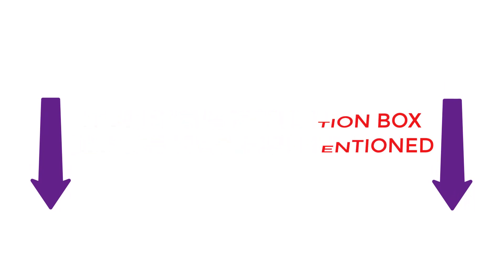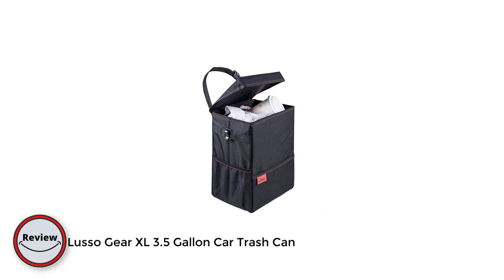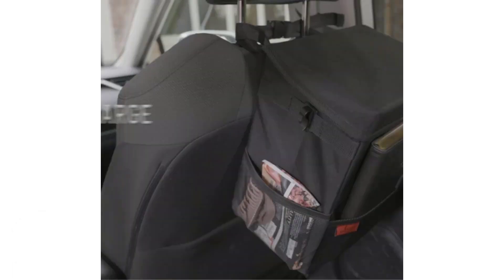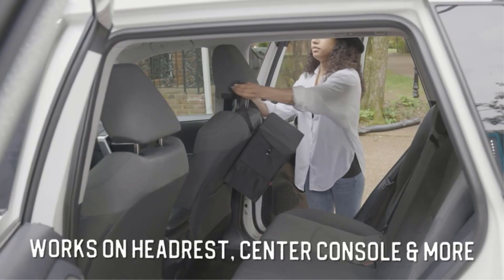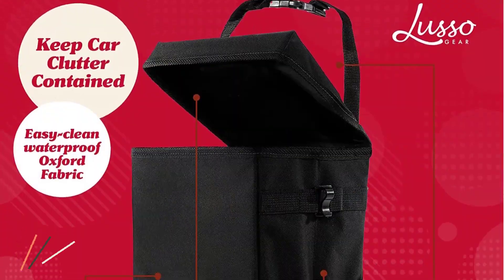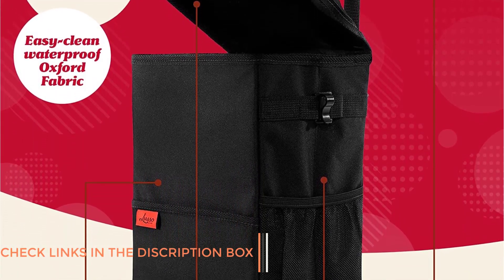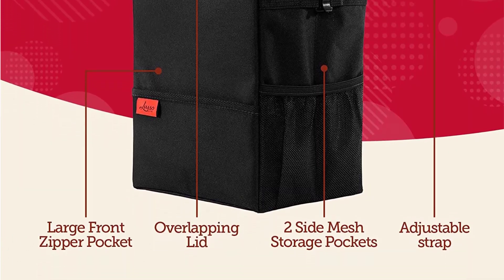Number one: the Luso Gear XL 3.5 Gallon Car Trash Can. This is a fantastic addition to any vehicle, especially for those who spend a lot of time on the road. It is designed to fit in any car or truck with an adjustable strap that allows it to be attached to the headrest of the front or back seat, ensuring it stays in place even while the car is moving.